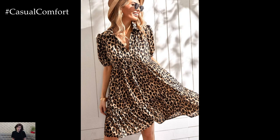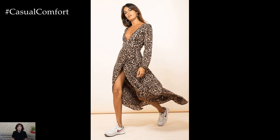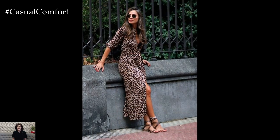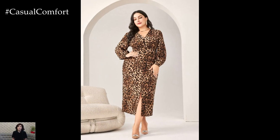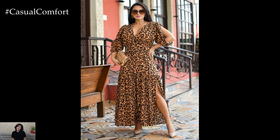One of the greatest appeals of leopard print dresses lies in their diverse range of silhouettes. Whether you prefer the flowy elegance of a maxi dress, the figure-flattering lines of a fit and flare style, or the understated chicness of a wrap dress, there is a leopard print option to suit every occasion and body type. These dresses effortlessly transition from day to night, offering flexibility and style in equal measure.